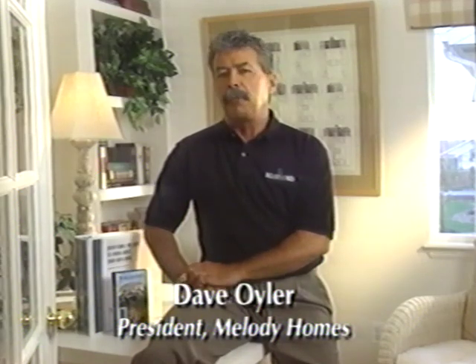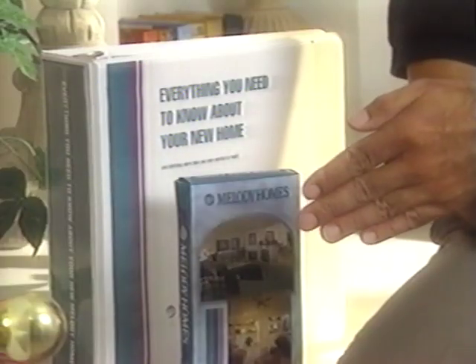Welcome to Melody Homes. We're proud you've chosen us to build your new home. At Melody, building a home is teamwork and you are a vital part of our team. To help clarify your part in this process, we've prepared this video and homeowner manual. They provide important information on the various steps involved in building your home and on our warranty service program. They also provide valuable maintenance tips for your new home.